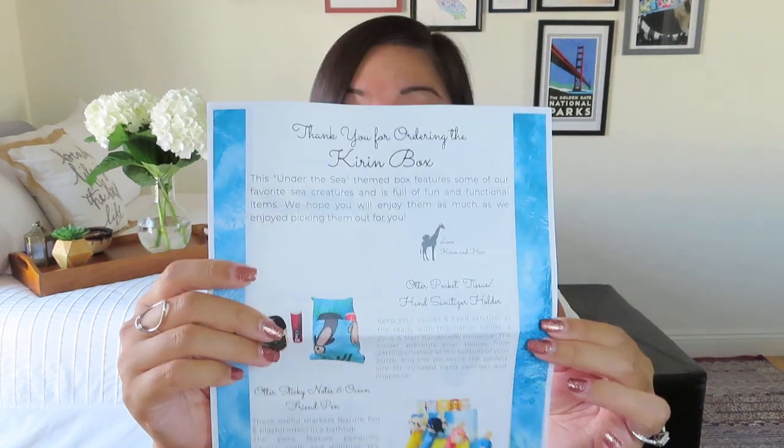Let's get into the actual box — sorry, you had to learn about my obsession with whale sharks, because you already know how much I love pineapples. It says thank you for ordering the Kirin box, and we've got this nice printout that tells us all about the items. It doesn't have retail values, but that's okay. We wound up with one double-sided sheet and one one-sided sheet. I am so excited. This under the sea themed box features some of our favorite sea creatures and is full of fun and functional items.